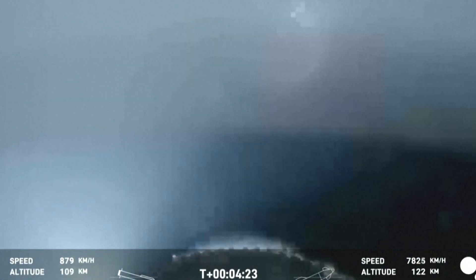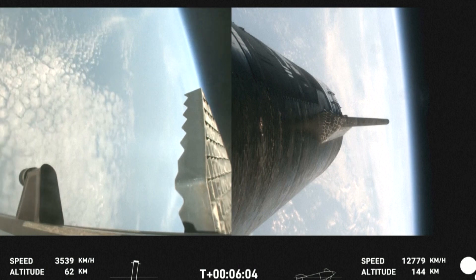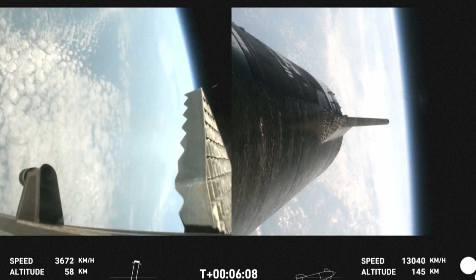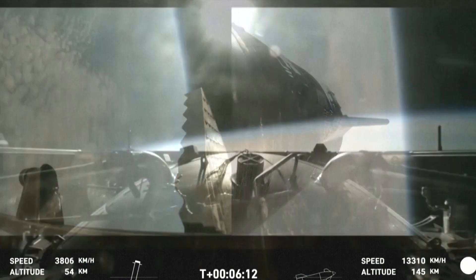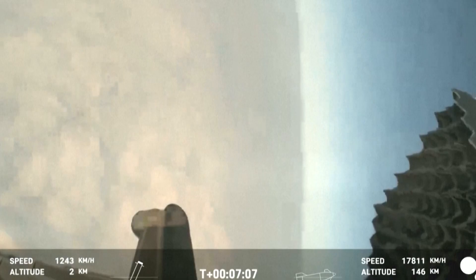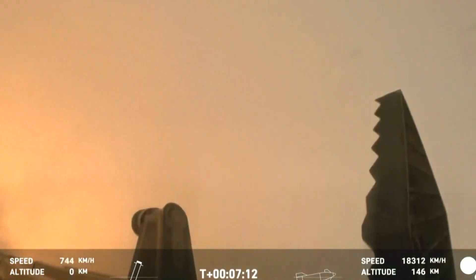This is a temporary fix to help reduce the weight of the booster. As a reminder, the primary goal today is to do a landing burn and a splashdown in the water. We are just about 30 seconds away from that landing burn, expecting to begin on your left-hand screen, rotating and turning to guide the booster. And there's that landing burn.